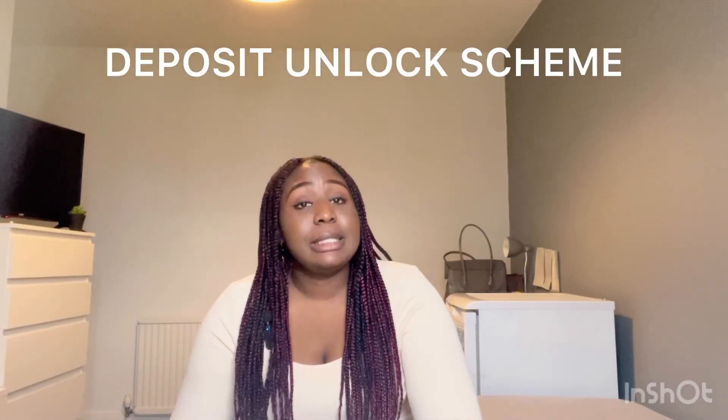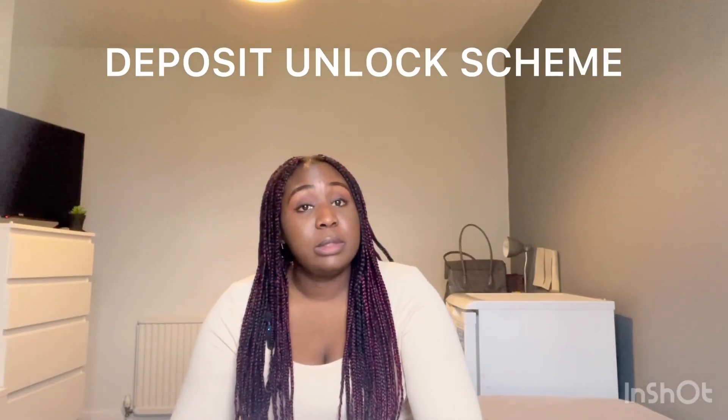There is a new scheme that has been introduced that is going to be replacing Help to Buy. This scheme is called the Deposit Unlock Scheme. It is an affordable, low-deposit mortgage solution developed in collaboration with building societies and mortgage lenders. The Nationwide Building Society does offer it, and Newcastle Building Society offers it as well.